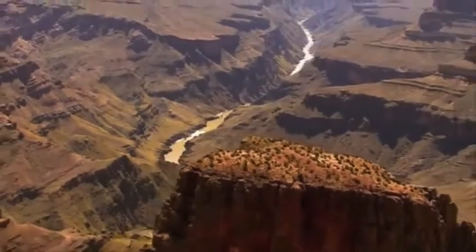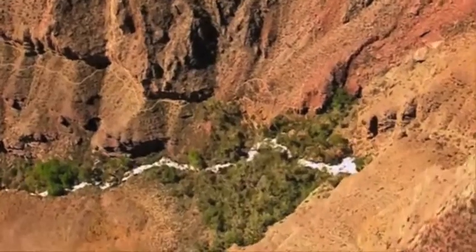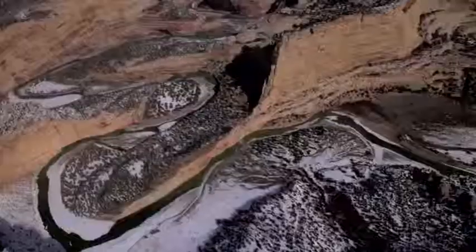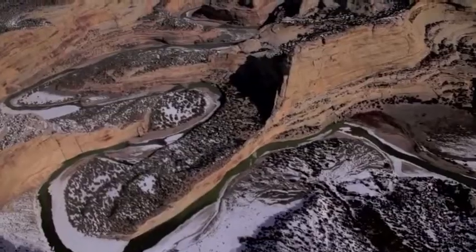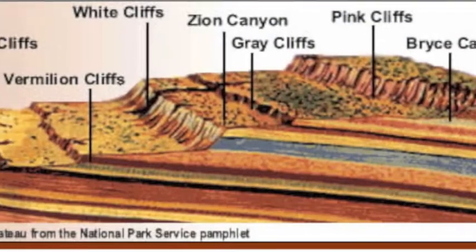Take a tour through the Colorado Plateau. It is a unique area in the southwestern part of the United States that covers 130,000 square miles of land from Utah to Arizona. We wanted to show you one of the most unique features of the plateau known as the Grand Staircase.